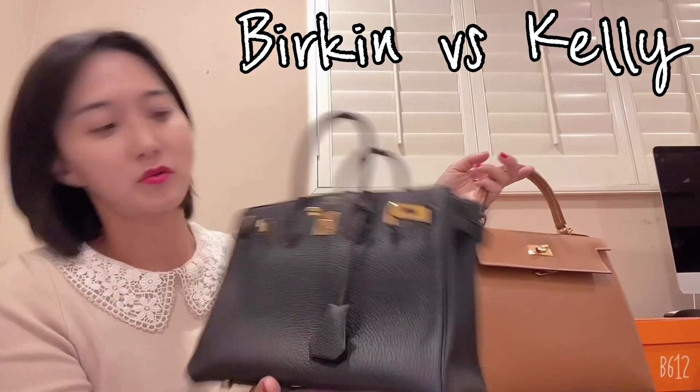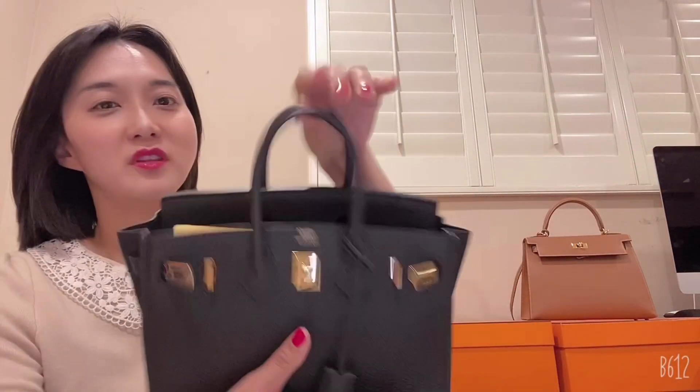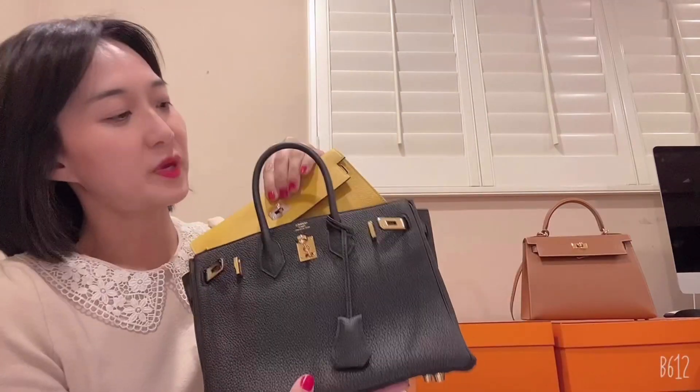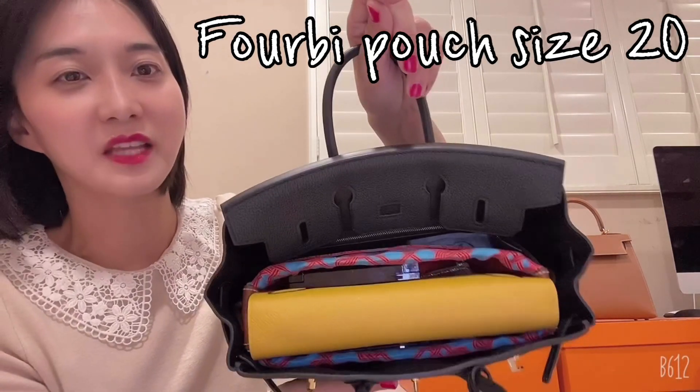It's a perfect grab-and-go bag, so I wanted to show you what fits inside. I put the Kelly to Go wallet inside — you can use it as a wallet, as I mentioned before, if you don't connect the strap. It perfectly fits in a 4B 20 size pouch, it's a little bit tight, like this.